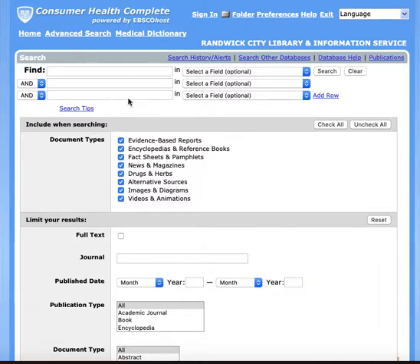What we have here is an advanced search function. It just automatically comes up as advanced search, and that is because there are so many articles and there is so much detail.